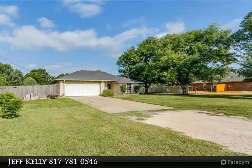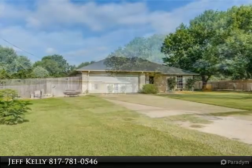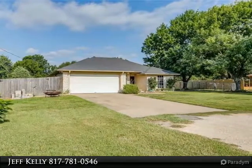Relax in the large living room, or prepare large meals in the kitchen with plenty of counter space. Grill out on the covered back porch, or enjoy some sunshine on the open patio.